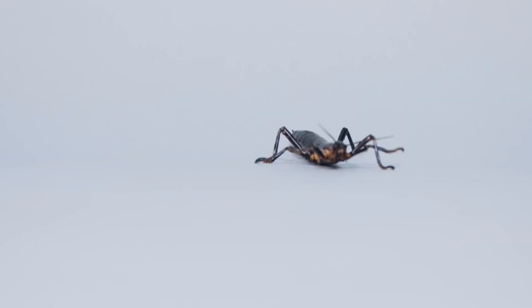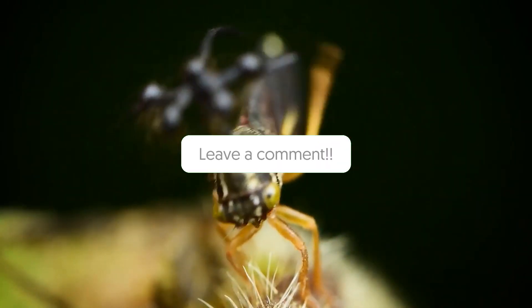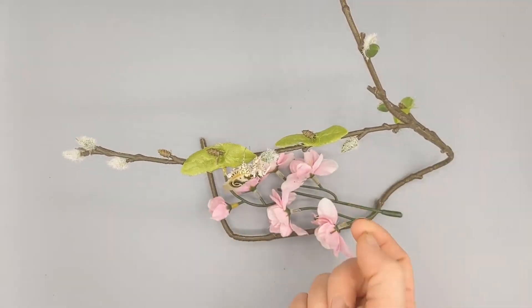So guys, that was it for this video. What did you think? Let us know in the comment section below. If you are new to our channel, be sure to subscribe and ring that notification bell to get notified about our latest videos.